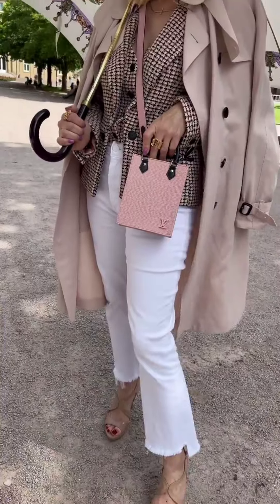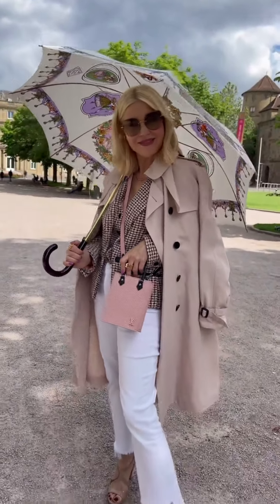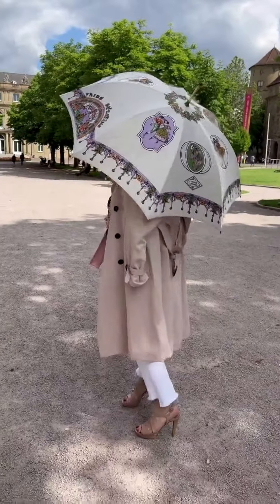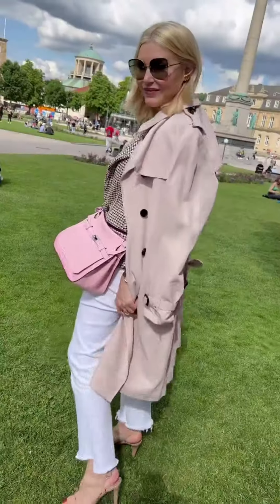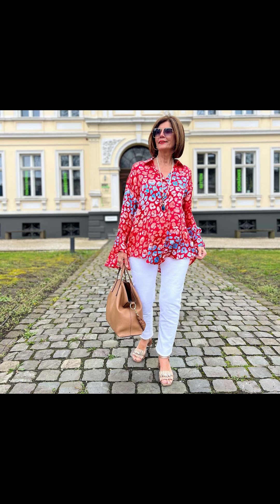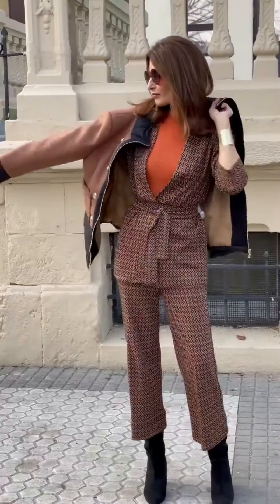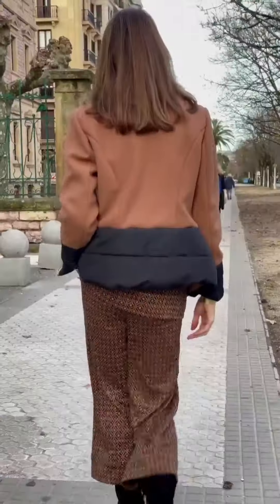There is a beautiful classic combination of an overcoat with white pants and heels — the light pink bag was looking really nice. There is also a beautiful casual outfit with a shirt and white pants which was looking really nice — very casual but somewhat formal as well.